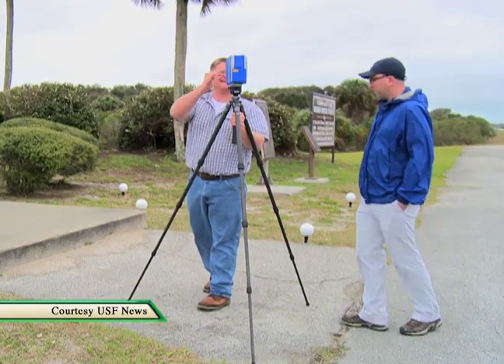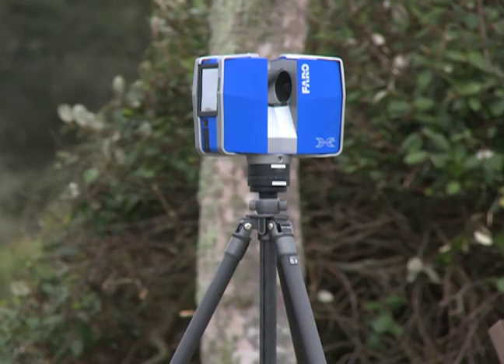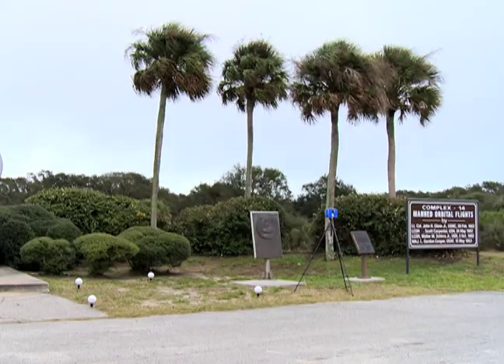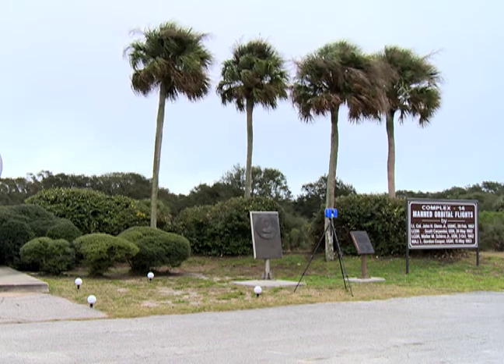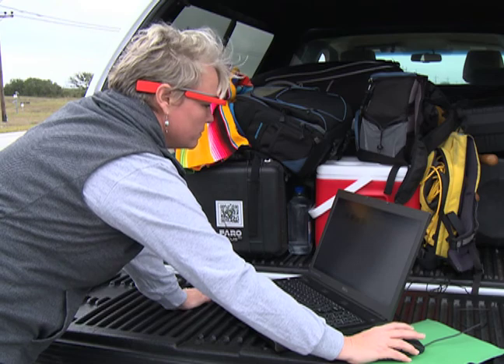It literally takes almost a million points a second. These are XYZ coordinate points, which allow us to measure at a submillimeter level. It allows us to see exactly what's occurring in real time.